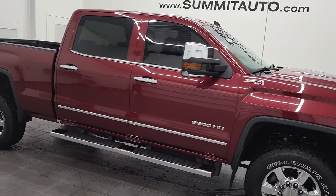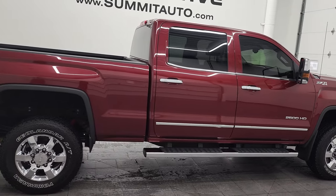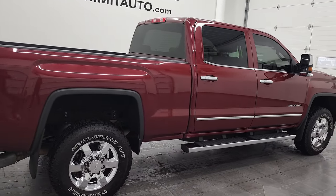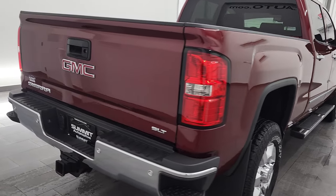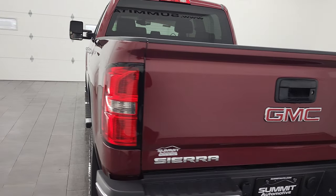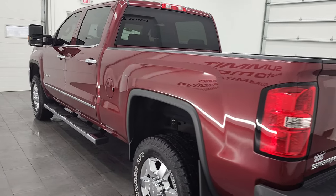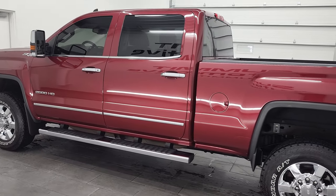Hey, this is Brett and this 2015 GMC Sierra 2500 Crew Cab Short Box SLT is stock number 12679Z. We are here at Summit Automotive in Fond du Lac, Wisconsin, your new and used heavy-duty truck headquarters.